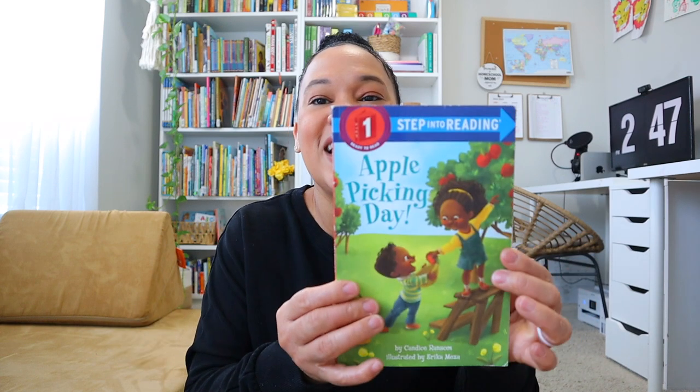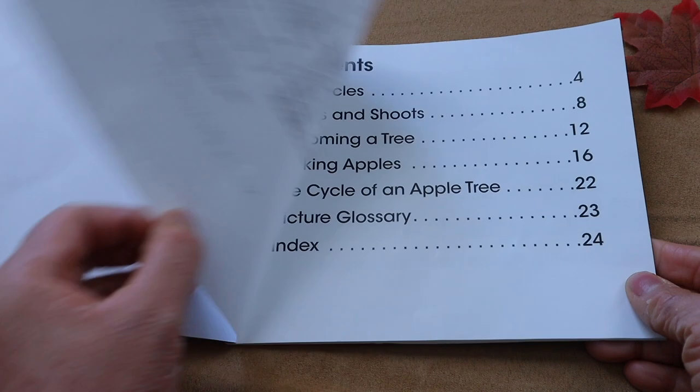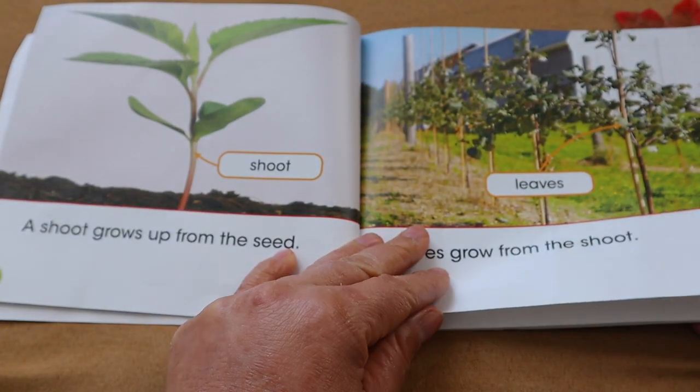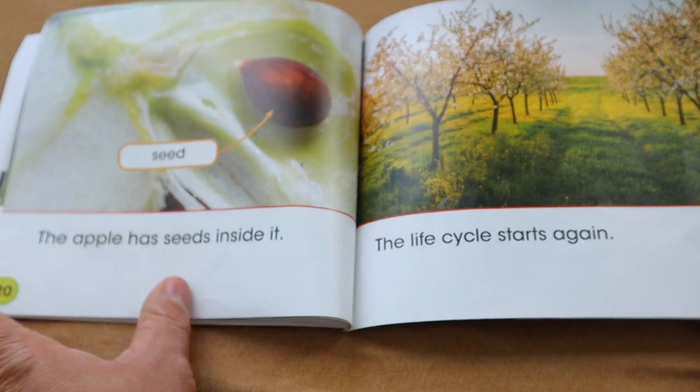Some books I love reading to my younger ones — some may be repeats since this is a curation I've collected over the years. We love Apple Picking Day and I also have Pumpkin Day that we can start reading as we study pumpkins. I also have In a Apple's Life, which is a really good nonfiction book about the apple's life cycle. I love the real pictures in this book — it goes over the apple's life cycle in a gentle way, and I feel like I can still use it even as my daughter moves into kindergarten.